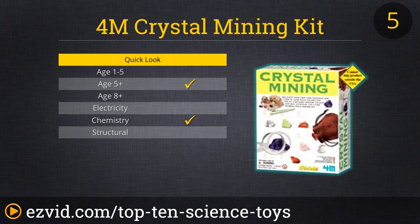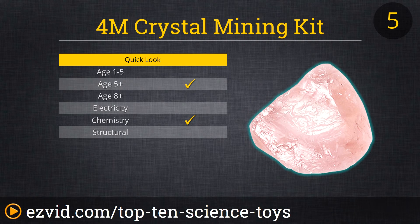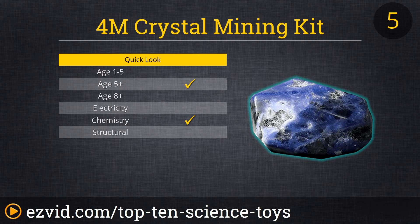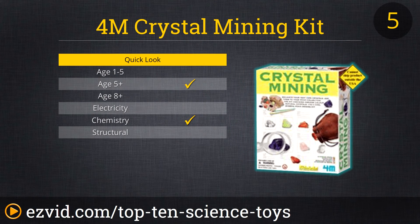Unleash your kid's inner Indiana Jones with the 4M Crystal Mining Kit. They get to excavate crystals from a plaster rock with the tools provided. It's great for hands-on learners, plus the process will keep the kids occupied. As an added bonus, you get a cool crystal to display when they're done. With the little ones, you may want some eye protection to avoid getting dust in their eyes. This one does take a fair amount of patience, but at less than 11 bucks, it's worth it.